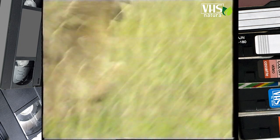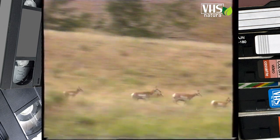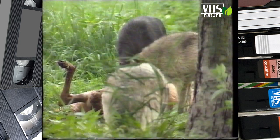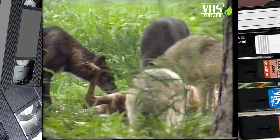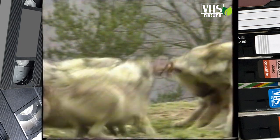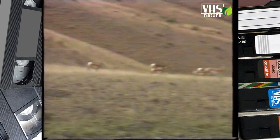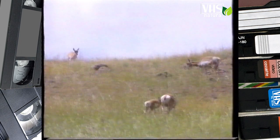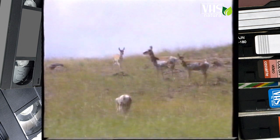Le antilocapre sono animali fatti per la corsa, possono raggiungere punte di 65 km l'ora, e i lupi quindi costituiscono un pericolo solo per gli animali più giovani o per gli adulti malati. Passato l'allarme, le antilocapre ritrovano la calma e il branco si ricompone.